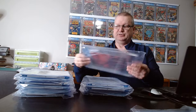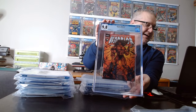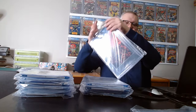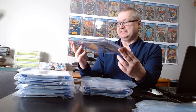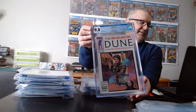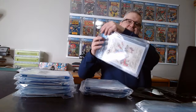He also submitted a Warrior Ashcan — just a tiny book that also hit 9.8. Again, I think there's only six or seven of these in the census. A third book he submitted was a Dune #1 Canadian price variant, and I believe there's less than 10 of those in the census as well, at 9.8. He was pretty happy with his results — he ended up getting all 9.8s on his books.